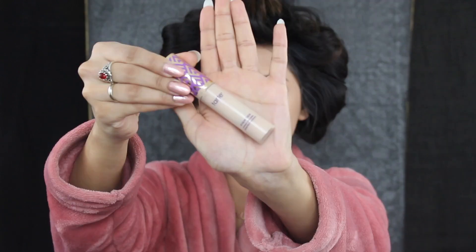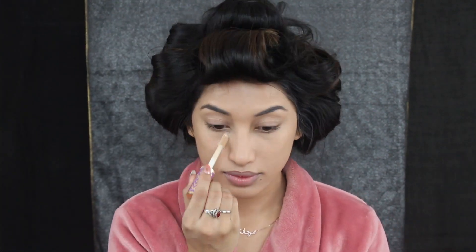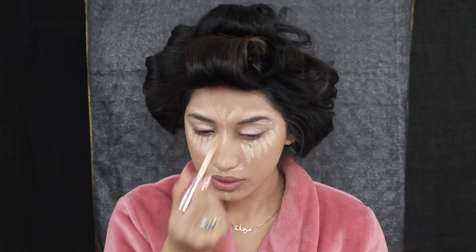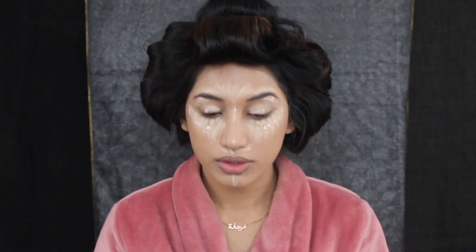Now I'm using my Tarte Shape Tape in Light Sand and I am adding that to under my eyes. I'm pretty much running out so I keep shaking the bottle to get more onto the brush. I'm adding that on my eyes, on my brow bone, and also to my lips this time because I'm doing a smoky eye-ish look. I'm also adding my Vape Lane strobing liquid in Light Iridescent to my cheekbones to blend in with my concealer, and I am blending everywhere.